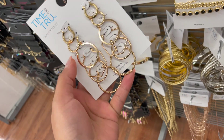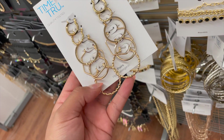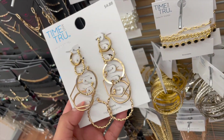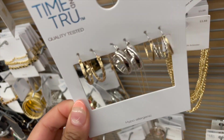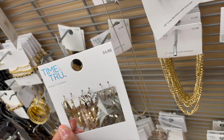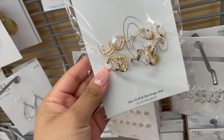You get so many earrings — I like these little ones. This one too is really nice; I'm wearing something similar on my ears. It's from the brand Time and True. These other ones are really nice and dainty, really pretty, and these are for $4.88. I totally recommend these.